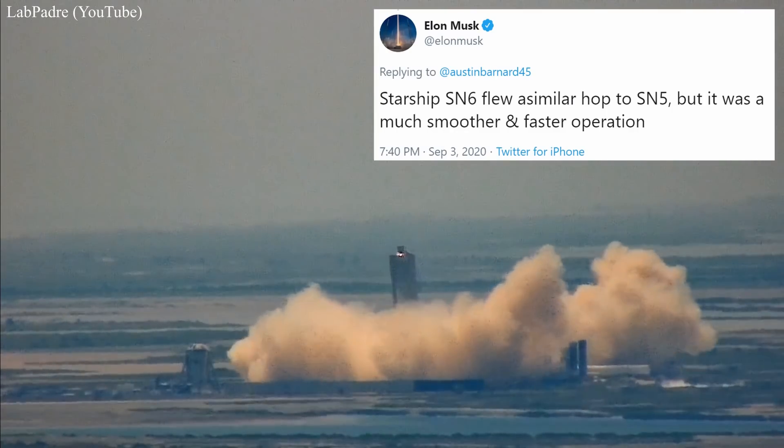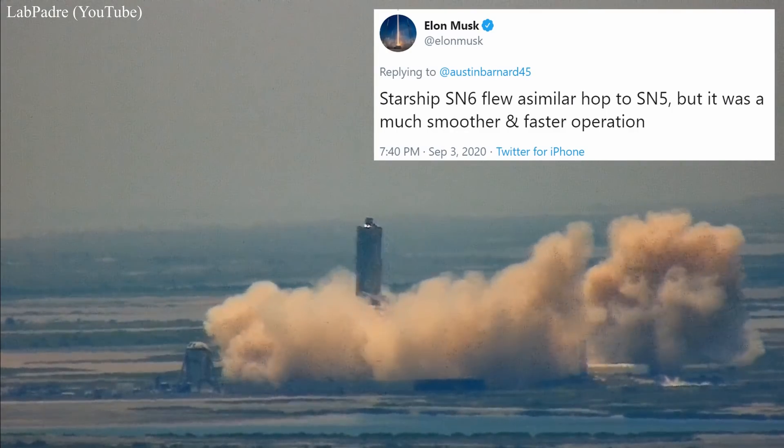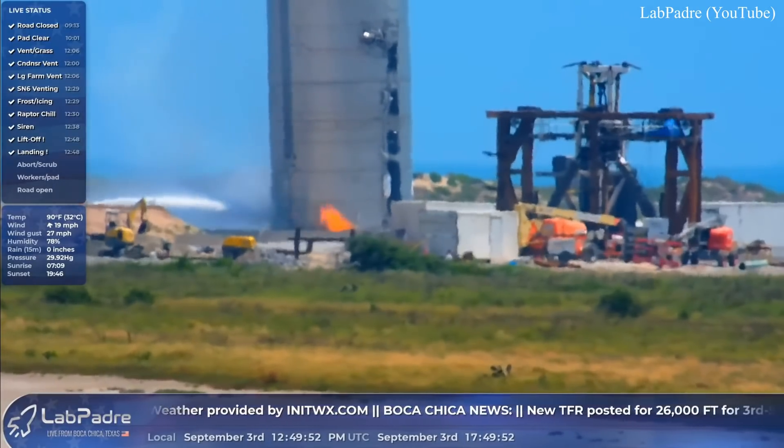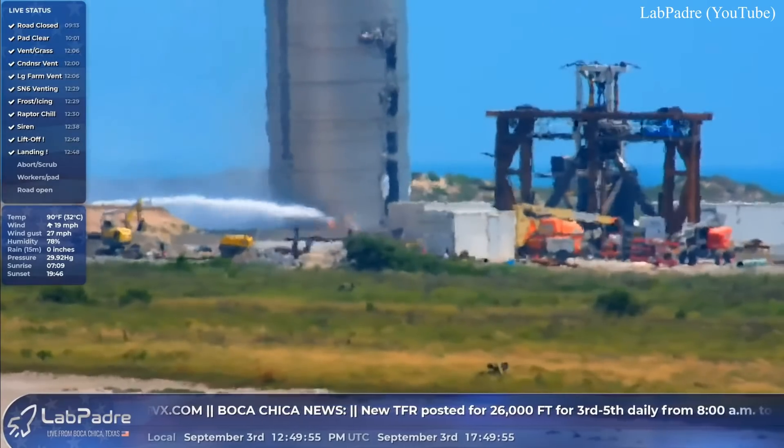Elon tweeted that SN6 flew a similar hop to SN5, but smoother and faster. It should be noted that there was indeed an undercarriage fire upon landing, but the sprinkler system was ready to quench that.